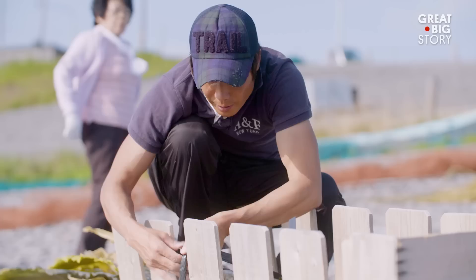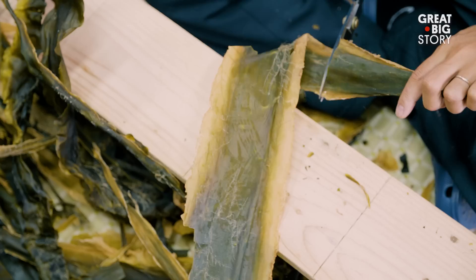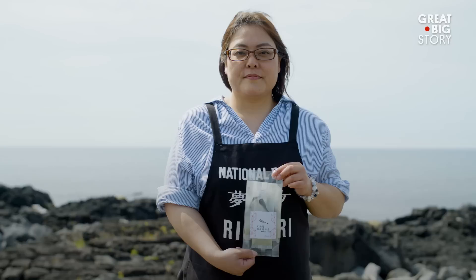After kombu is harvested and dried, it can be used to make anything from soup to salad to garnish. But for our purposes, we're going to make kombucha. Chiharu Hirakawa is a shop owner selling kombucha made from locally harvested kombu.